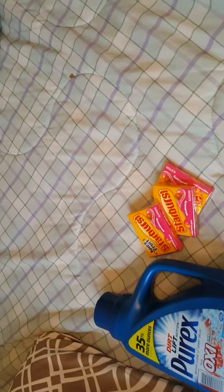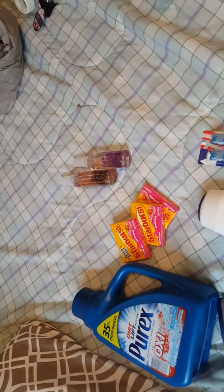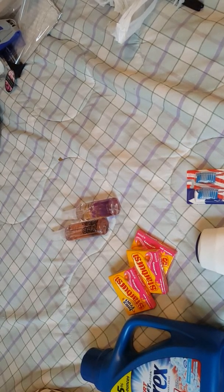Back here you can see some clearance — the Starburst gum was on clearance for 64 cents. On another card I had a CRT for buy two packs of gum, get one free. The three packs came to $1.92, and the coupon took off $1.31, so I paid 61 cents for all three packs. Awesome deal on that gum.